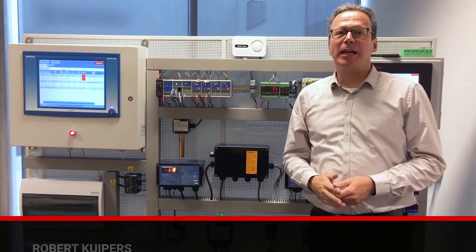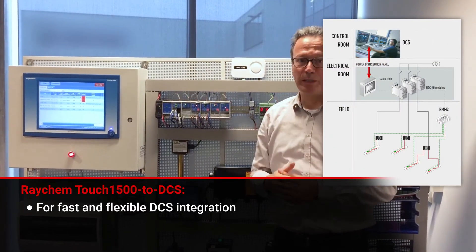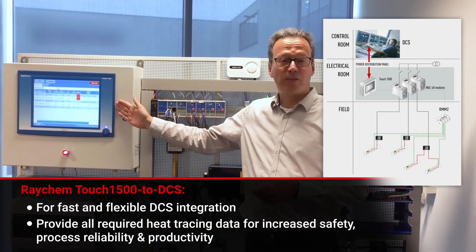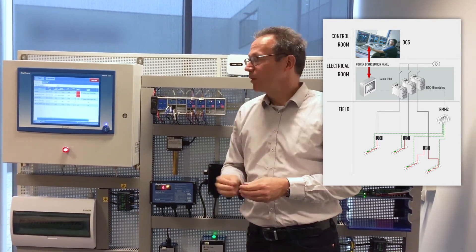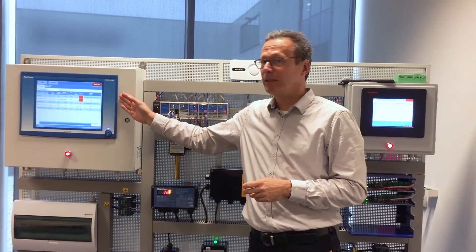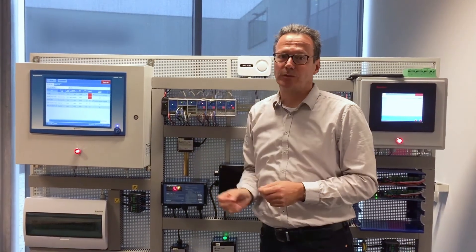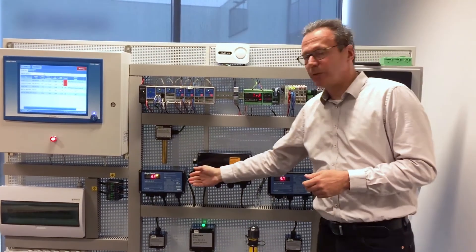The third new development is an interface from our user interface, the Touch 1500, to a process control system — a DCS or PLC system. What we see these days is that it's very important to send the right information to the process control systems. With the new software we can define which parameters the customer wants, in which order they should be ordered, and in which addresses they should be set. We can offer the data exactly the way the customer wants to have it in their process control system. The Touch 1500 is used with the NGC40 and with the NGC20.